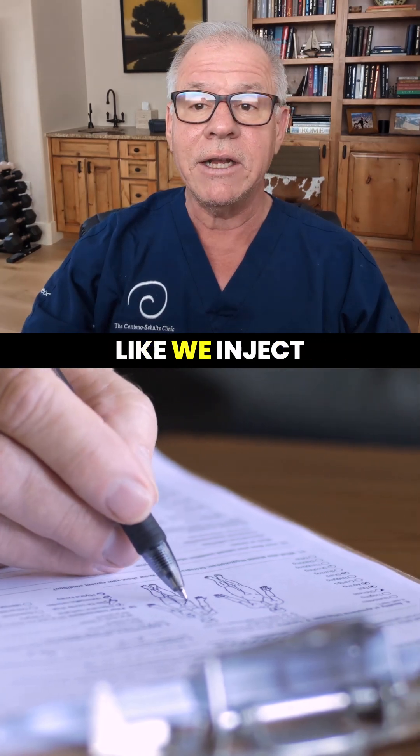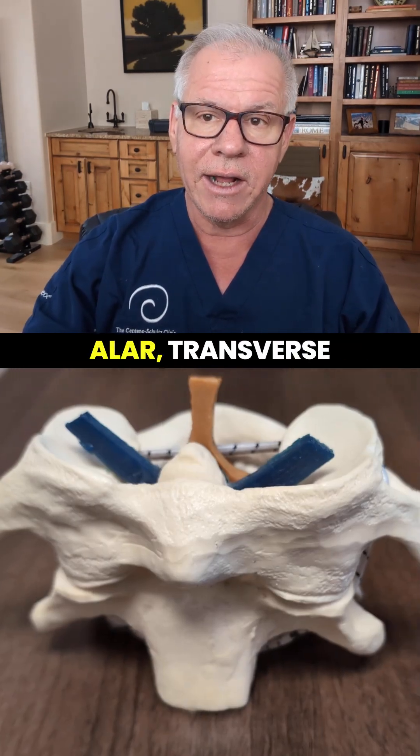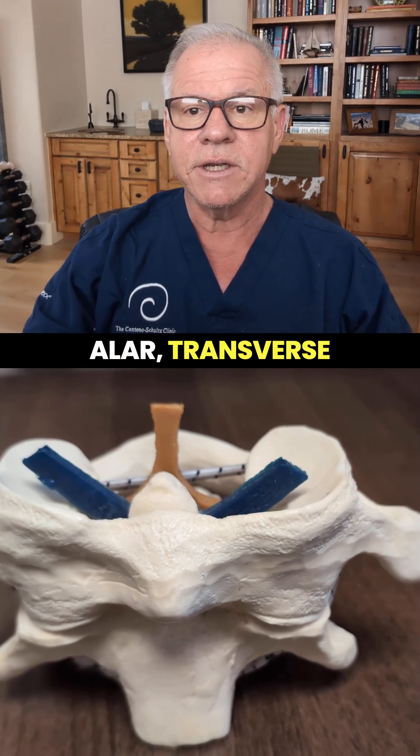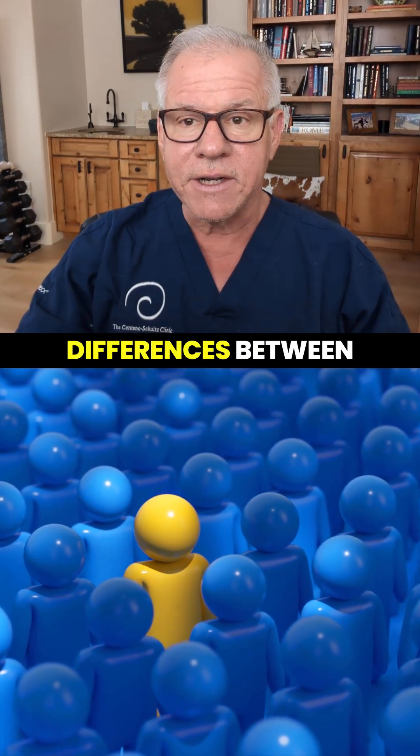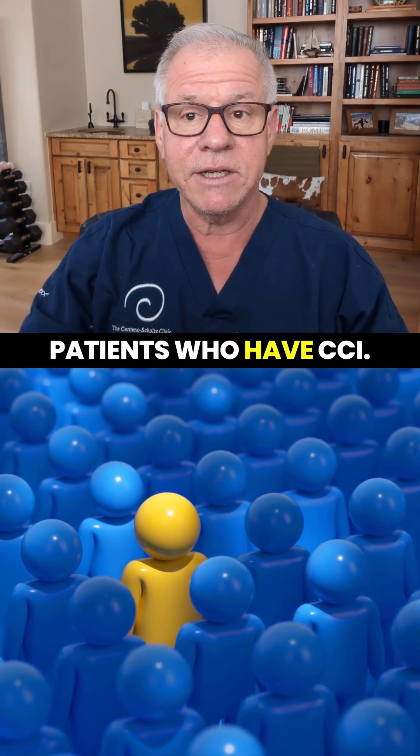There are things in common, like we inject the internal alar transverse, accessory, and other ligaments that are inside, but there are many differences between patients who have CCI.